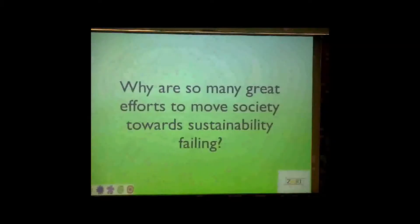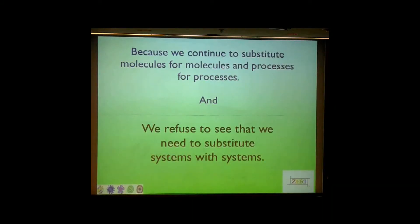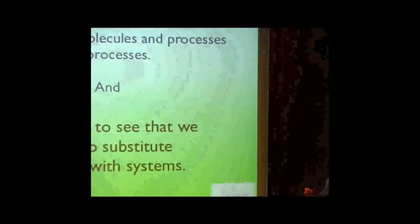So why are so many efforts to move society toward sustainability failing? It's mainly because we continue to substitute molecules for molecules and processes for processes. We refuse to see that we need to substitute systems with systems. Take this bottle — it says 'plant-based' on it. That probably means it was made from polylactic acid derived from genetically modified corn that depletes the Ogallala aquifer. They claim it's biodegradable, but what does biodegradability have to do with sustainability? Nothing. It's GMO and not socially positive. It's only substituting the molecule for the molecule, not the system for the system. I'd rather use the petroleum bottle.